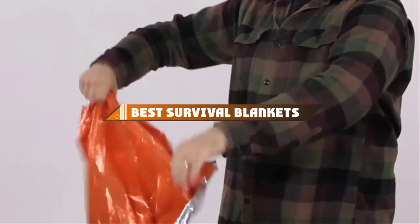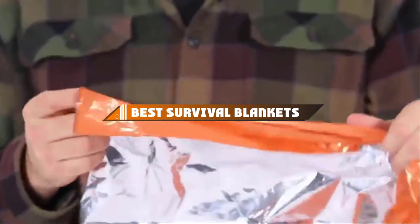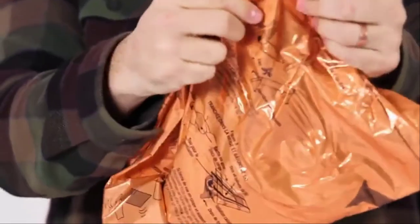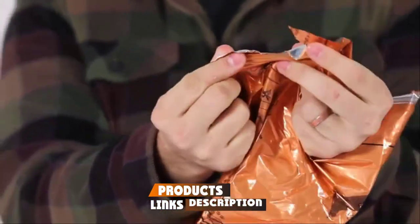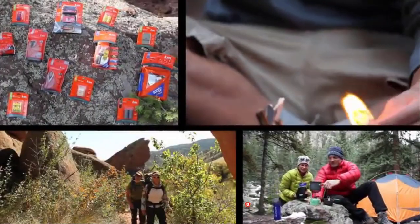If you're looking for the best survival blankets, here's a list you must see. We made this list based on our personal preference and sorted it based on their features, prices, quality, durability, and reputation of the manufacturers and customer feedback. We've also included options for every type of customer. So let's get started.